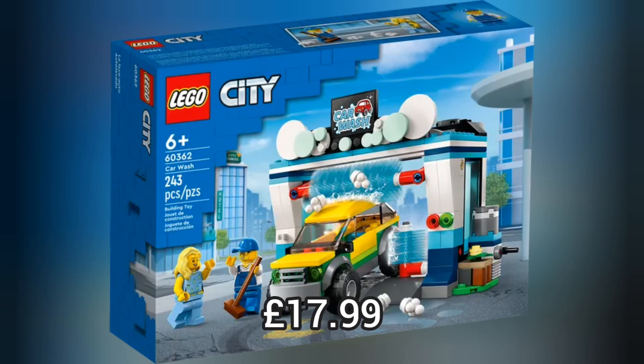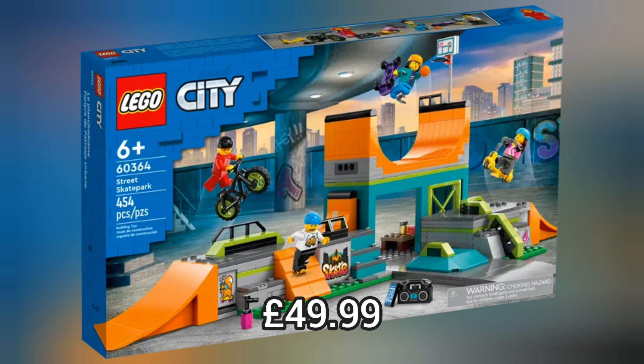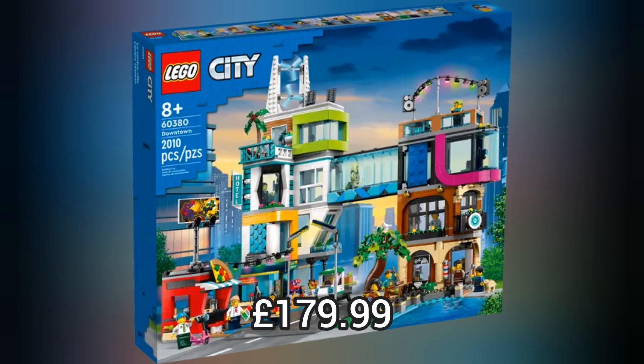Now we move on to Lego City and we have 13 really cool brand new sets. For instance this really cool ice cream parlour or this really cool skate park which retails for £49.99. Lego has released a tonne of new sets packed full of details, but my favourite set of this wave has to be the Downtown which retails for £179.99.